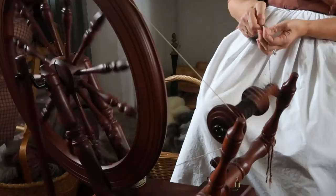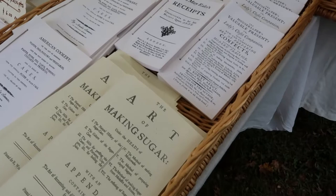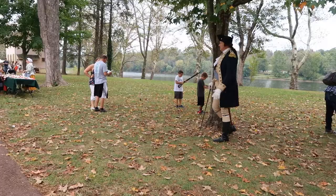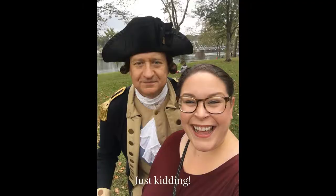I am at Washington Crossing Park and I'm going to go to an autumn encampment and see some living history stuff. I just talked to General Washington — I was a little too shy to ask him for a selfie, but he's a busy man. These are the Durham boats, reproductions of the boats that Washington and his troops used to cross the Delaware. And there's the Delaware.